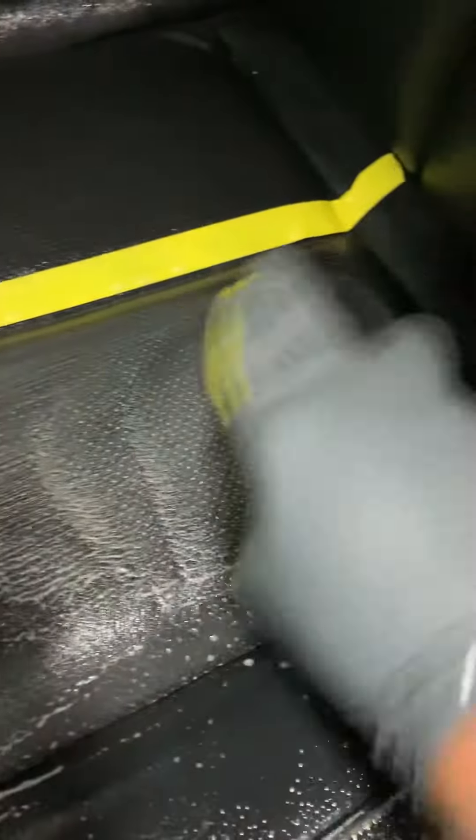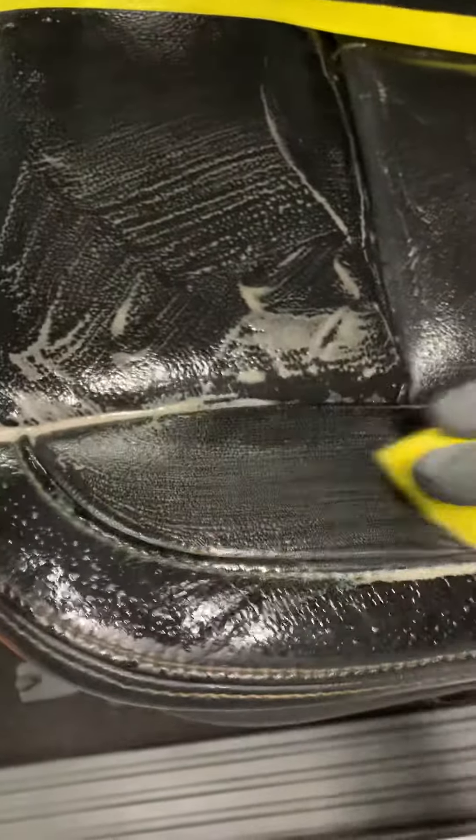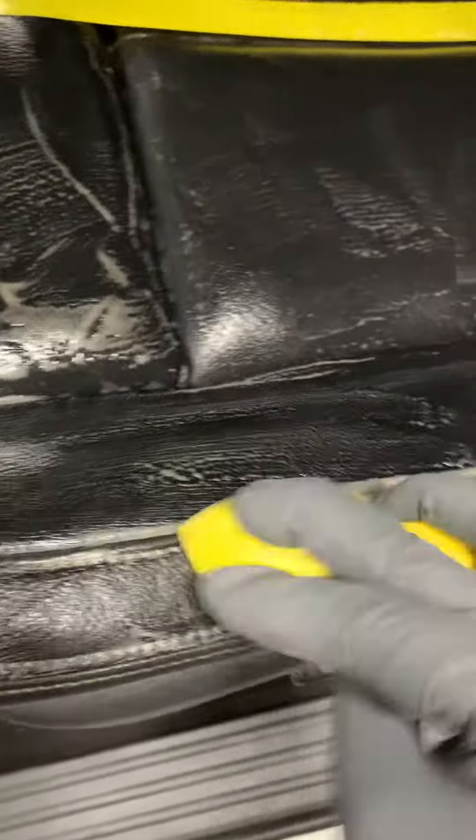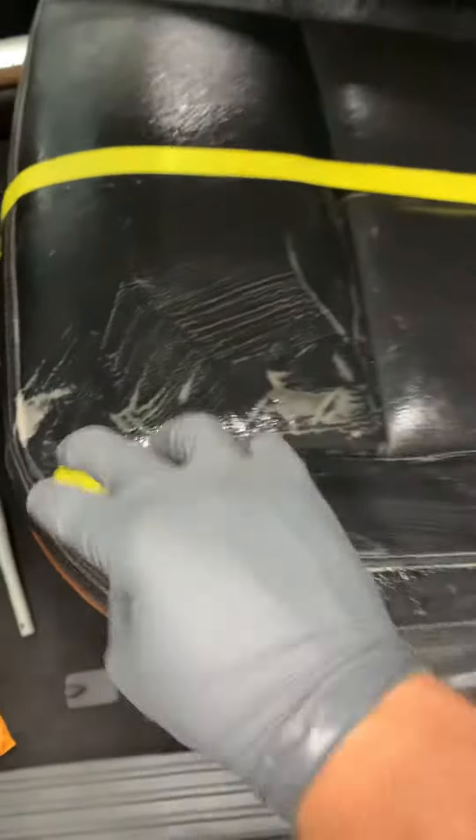If you do not clean and condition your leather correctly, it will cause it to break down prematurely. As you can see all that right there — and this little tool I'm using right here is specifically for cleaning leather.